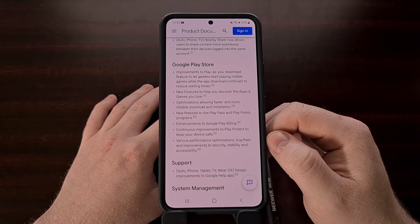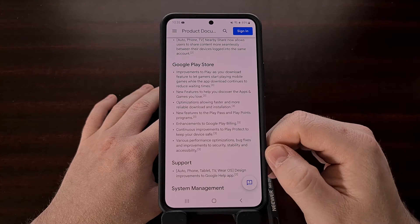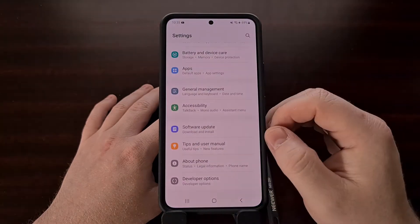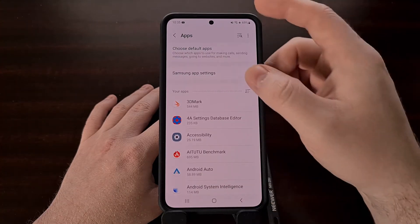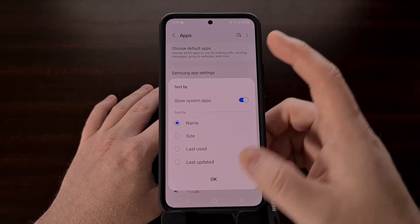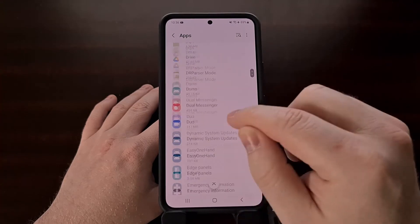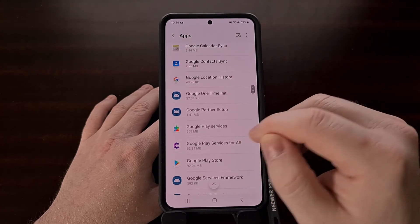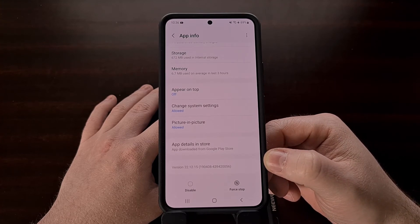In order to get access to these changes, we need to update a couple of apps on our device. First, let's check the version of the Google Play Services app by bringing up the Settings application, finding the apps section, finding the toggle to show system apps — sometimes this is in a three-dot menu, sometimes in the filter section — and then searching for Google Play Services in that list. Tap on it and scroll all the way down to the bottom to check which version you're currently running.